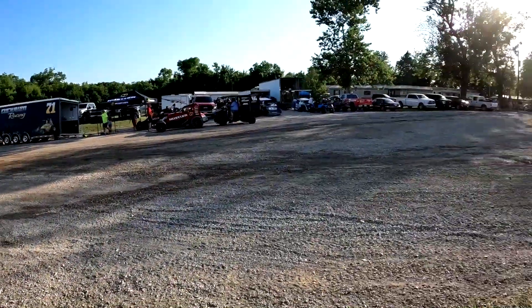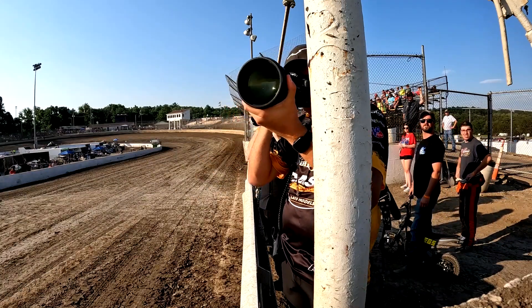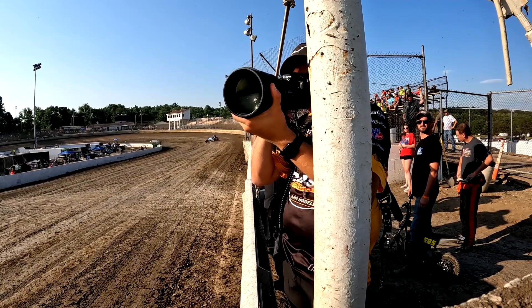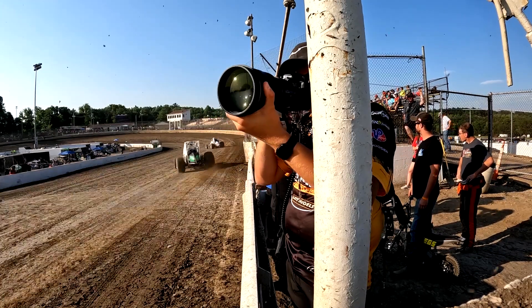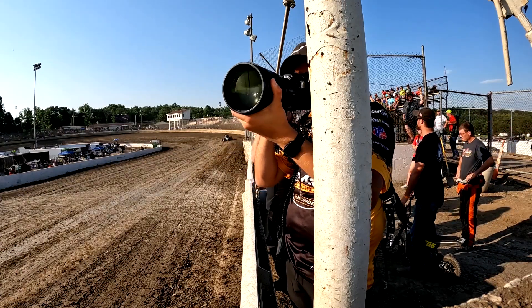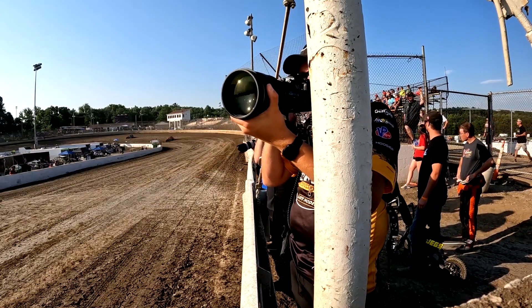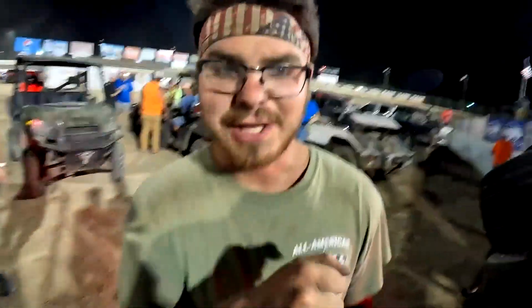It's probably closer to 98 degrees but scorching hot — we're ready to go racing. Sprint car qualifying coming up first. Getting kicked out of my spot — reserved for Ryan Gustin Racing. Good luck. Let's go baby.